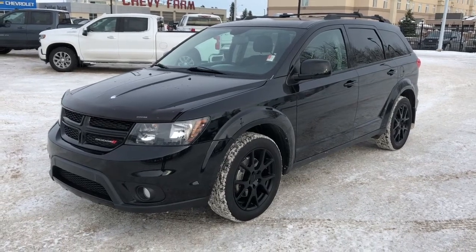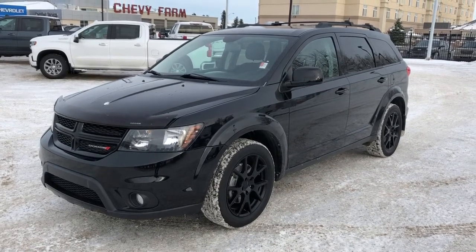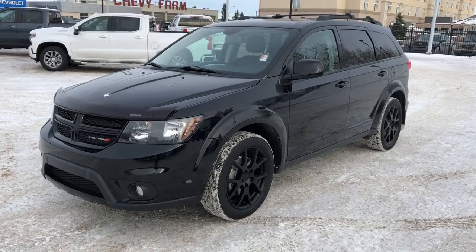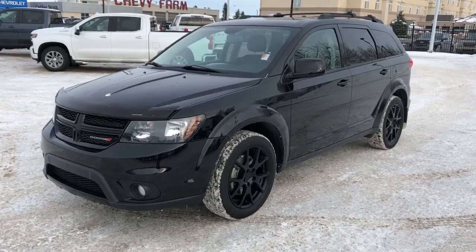Welcome to Westgate Chevrolet. Today we're taking a quick look at some of the interior and exterior features on the 2014 Dodge Journey. This vehicle is featured in black metallic paint with black alloy rims, rear privacy tint, roof racks, as well as satellite radio and cruise control.